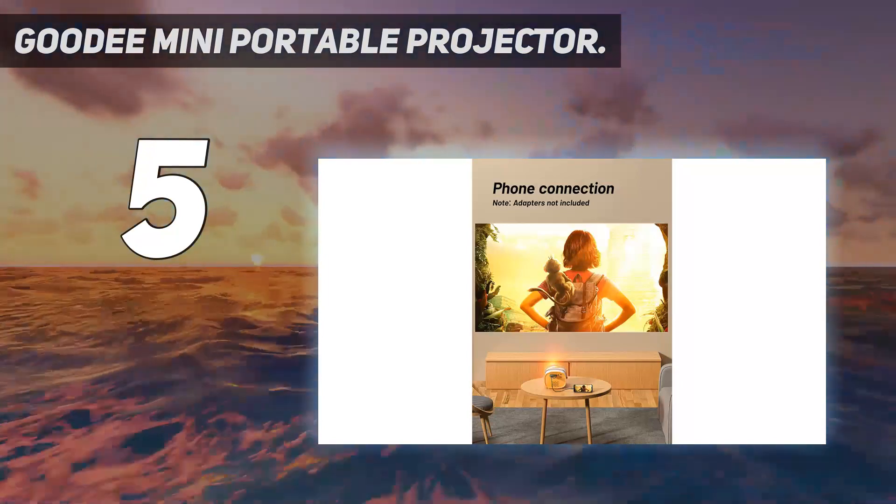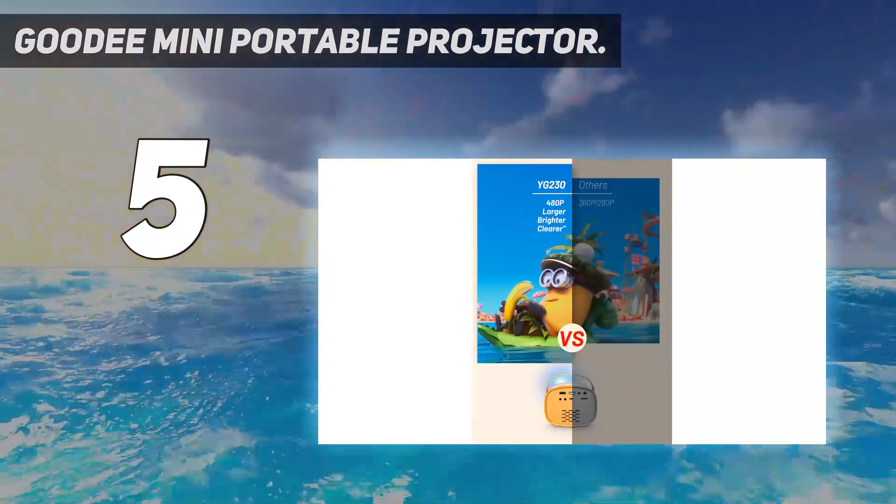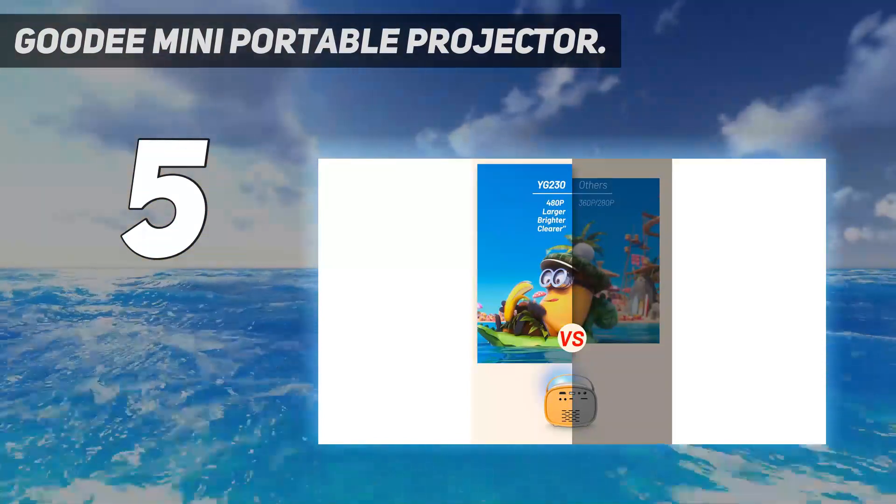It connects to your iPhone via screen mirroring or with a lightning to HDMI cable, sold separately, and requires a wall outlet for power.